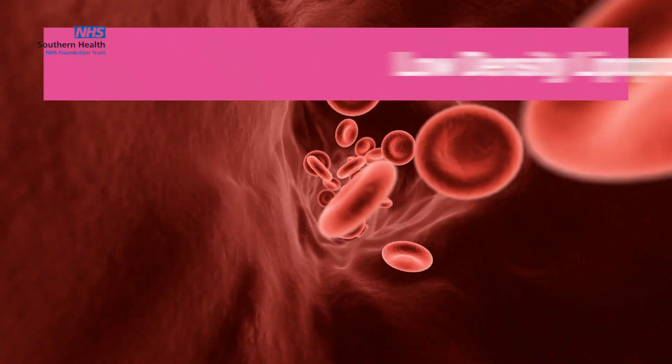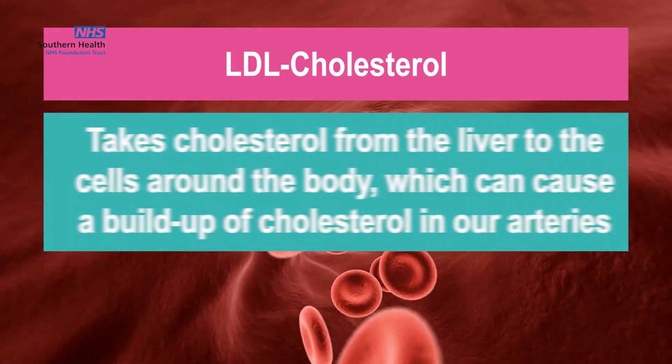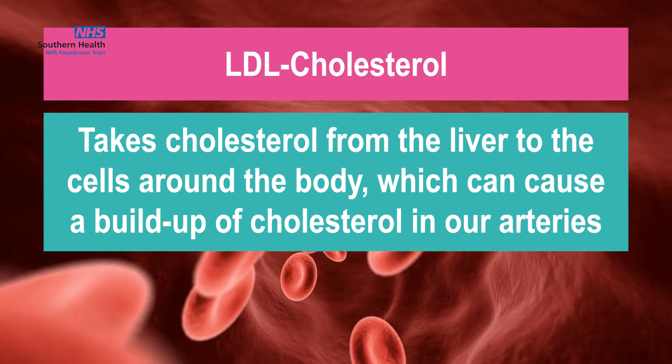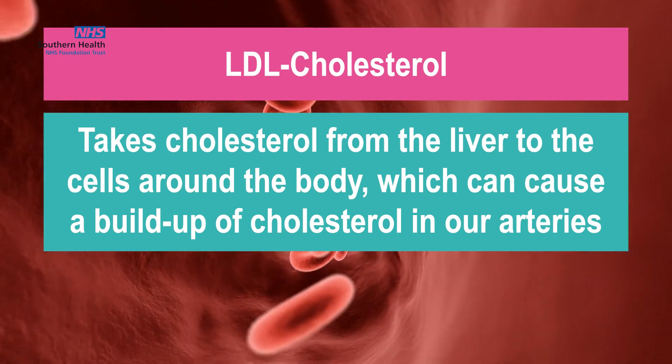Low-density lipoproteins, also known as LDL cholesterol, takes cholesterol from the liver to the cells around the body, which can cause a build-up of cholesterol in our arteries.